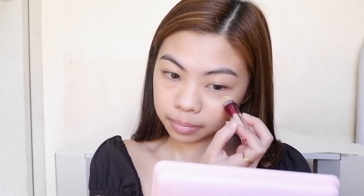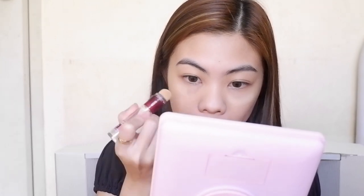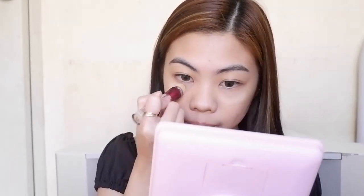I'm using this Maybelline Instant Age Rewind Concealer in the shade 120 or light to cover up my dark circles and to minimize the appearance of puffiness around my eyes. I use a sponge under my eyes to blend out my concealer.